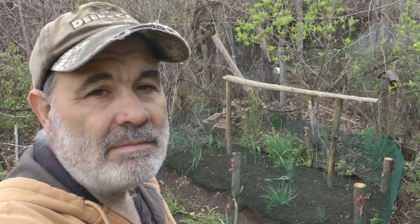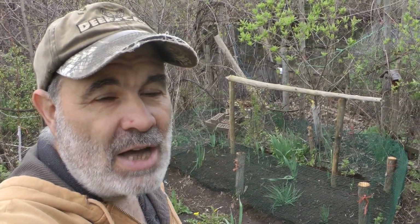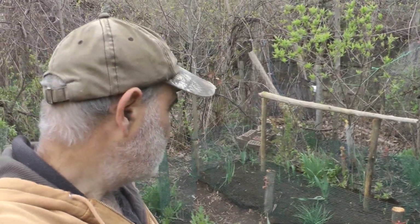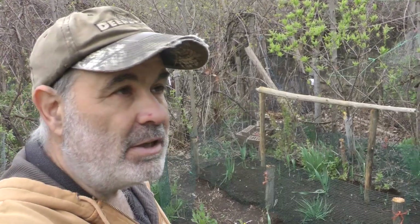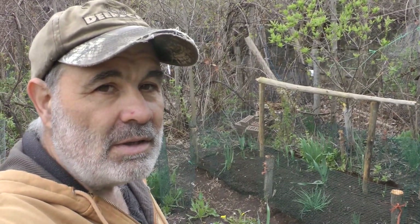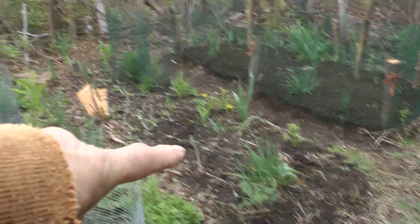I must remain vigilant to keep that bed watered until the seeds sprout and poke their heads above the compost. Normally that's a watering every morning, but if it's hot, sunny, and dry in the afternoon I'll water it twice a day. There aren't any carrot seeds or long-sprouting seeds in there, so probably within a week we'll start seeing them poke their heads up.